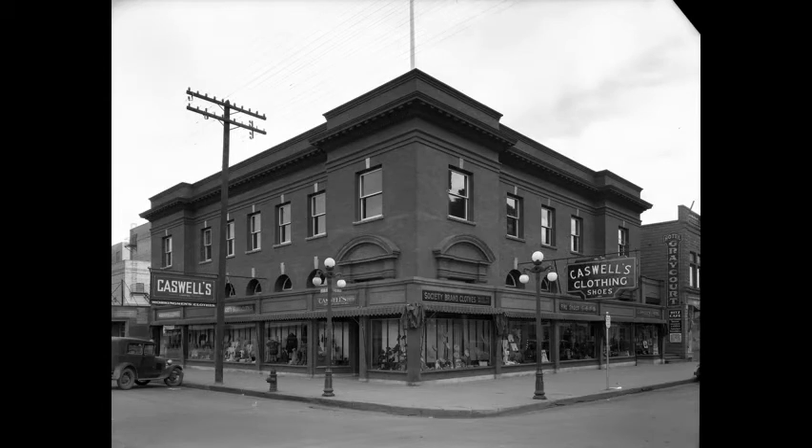Exterior corner view of Caswell's Limited Menswear at 21st Street East and 1st Avenue South, the former Post Office Building, between 1931 and 1932. An automobile is parked at the curb and Grey Court Hotel is at the right.